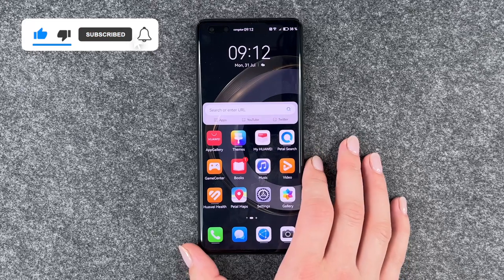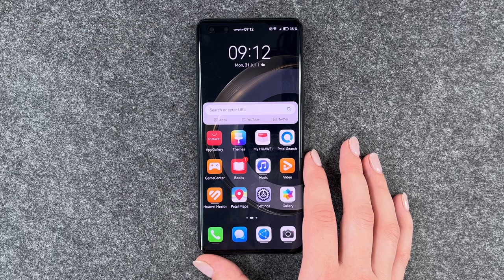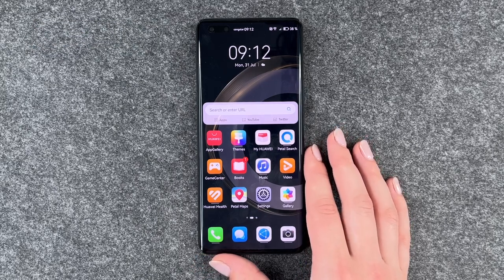So those were 10 tips and tricks for your start with your Huawei Nova 11 Pro. Hope you liked it and I hope it helped. Thumbs up, share and subscribe and I hope to see you next time. Bye!